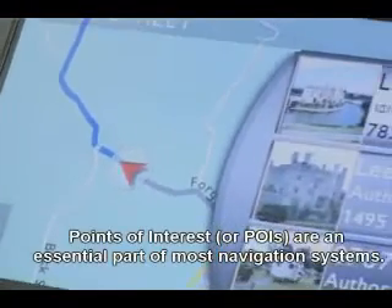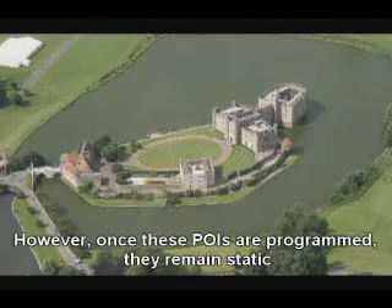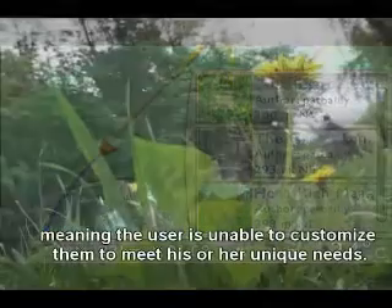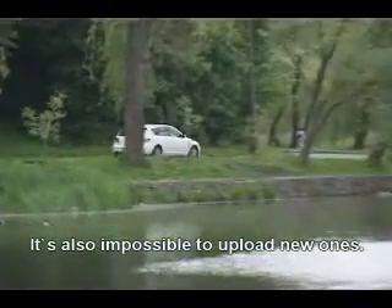Points of interest, or POIs, are an essential part of most navigation systems. However, once these POIs are programmed, they remain static, meaning the user is unable to customize them to meet his or her unique needs. It's also impossible to upload new ones.